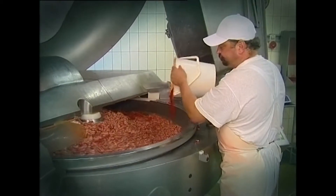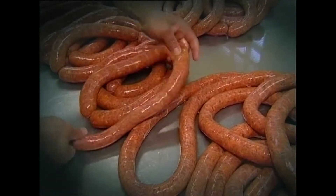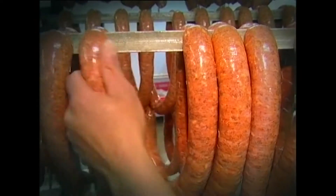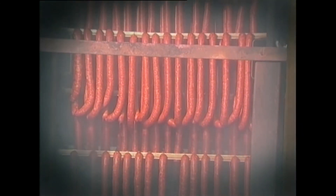Az alapanyagokat a kimért fűszerek és más adalékanyagok hozzáadásával finom aprítóval keverik össze. A tölteléket a házi disznóvágásokról ismert módon töltik sertés vékony bélbe. A kolbászt 40-50 cm-es méretűre alakítják, majd állványokra helyezik. A kolbászokat ezután 24 órán keresztül szikkasztják, majd bükk forgácsfüstjében füstölik.